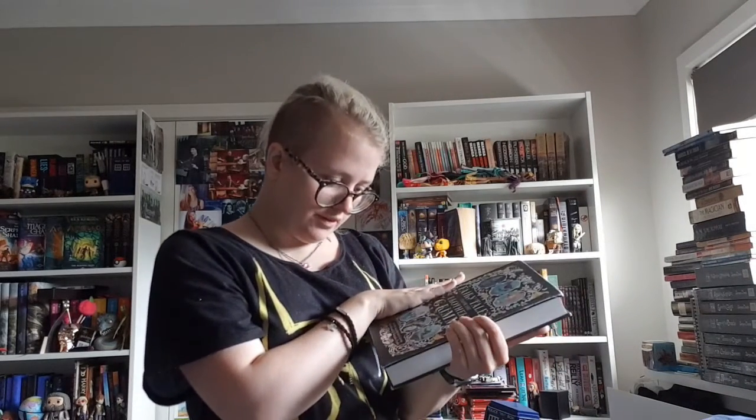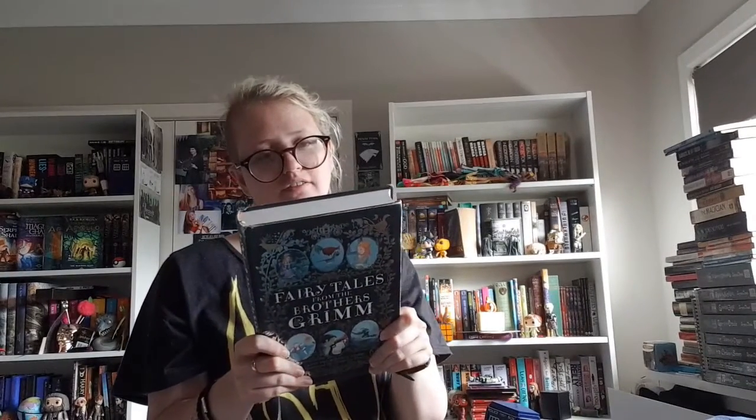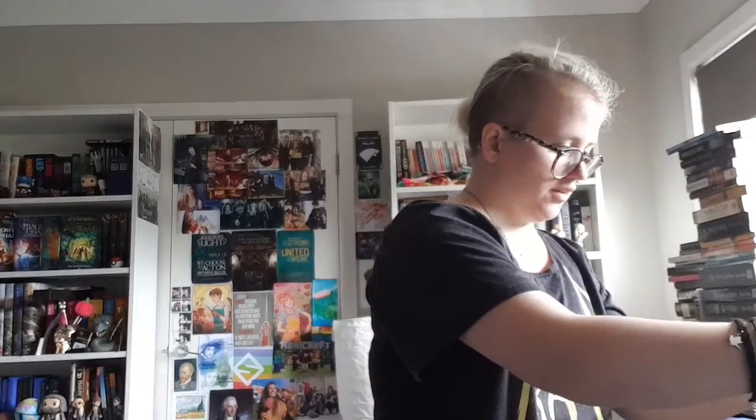I also have 10,000 Reasons: Stories of Faith, Hope, and Thankfulness Inspired by the Worship Anthem by Matt Redman with Craig Borlase, which I haven't read yet. Then I have Fairy Tales from the Brothers Grimm — Jacob and Wilhelm Grimm, introduced by Cornelia Funke. I haven't read all of it yet but got pretty far. Someday I will finish it because I want to read all the original fairy tales — Disney changed a lot.